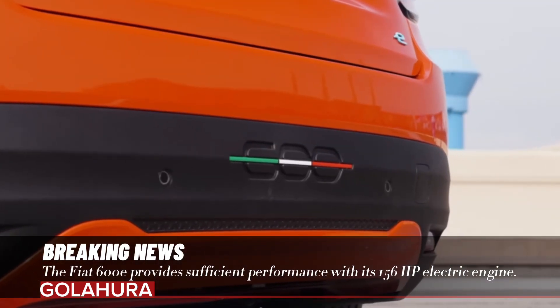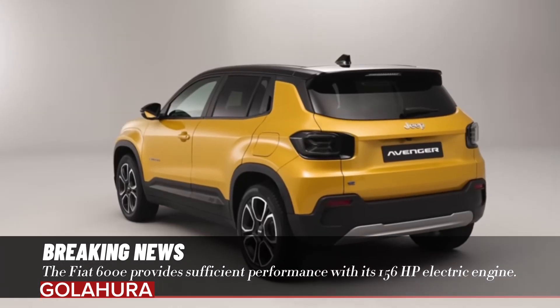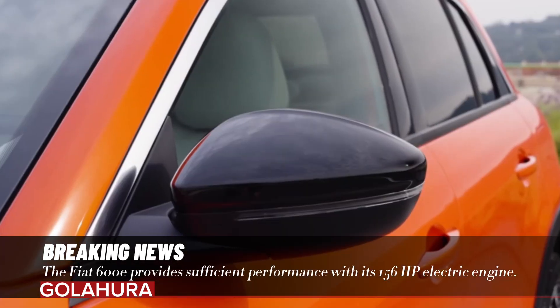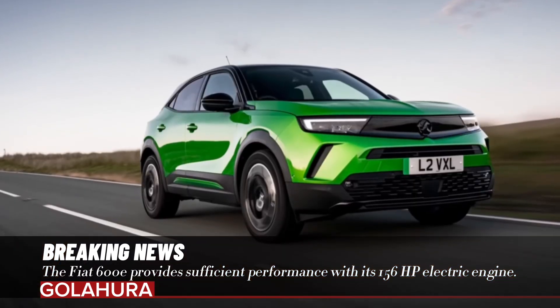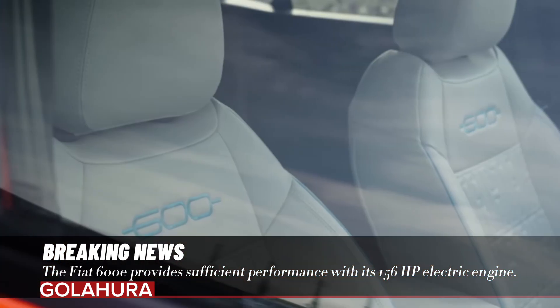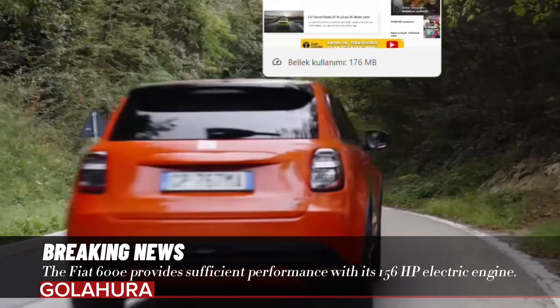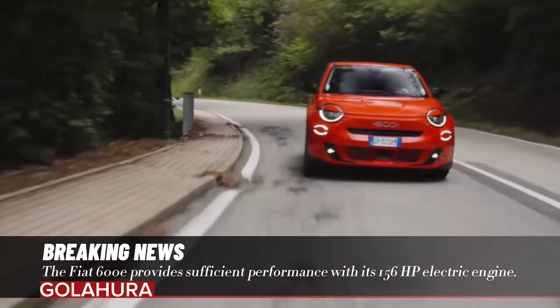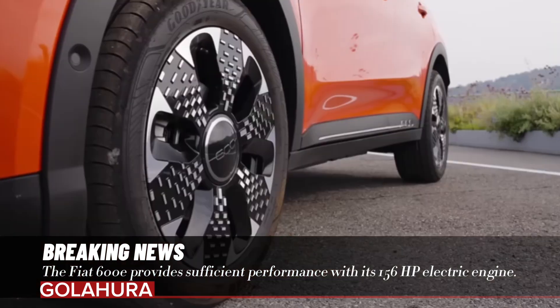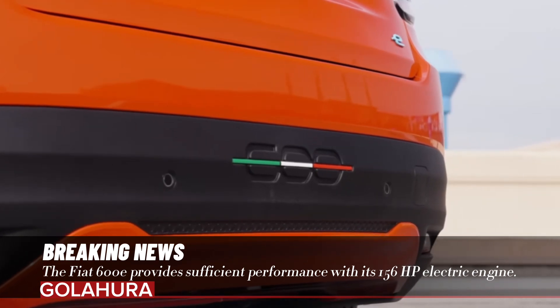The new Fiat 600e is equipped with advanced technology safety and driving support features that make daily life easier. It contributes to its safety with level 2 autonomous driving support systems. It also stands out compared to its competitors with features such as adaptive cruise control (ACC), smart speed assist, blind spot assist, electric parking brake, automatic emergency braking, and driver fatigue detection.